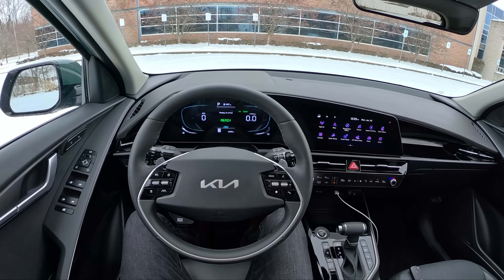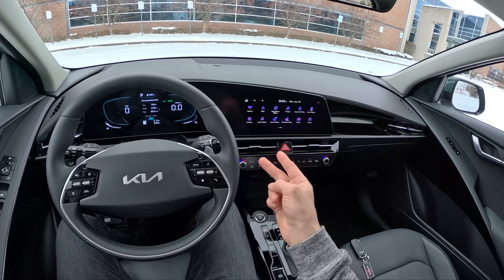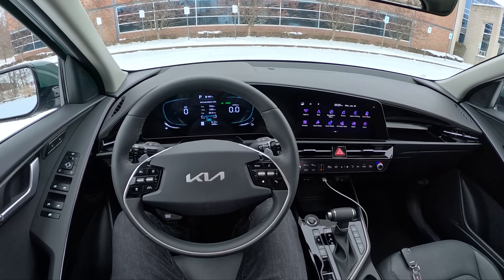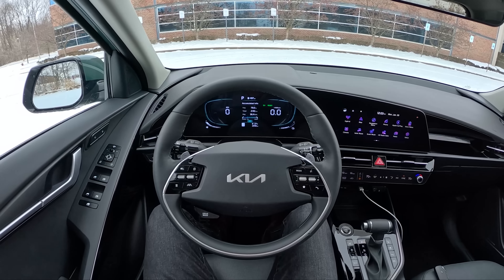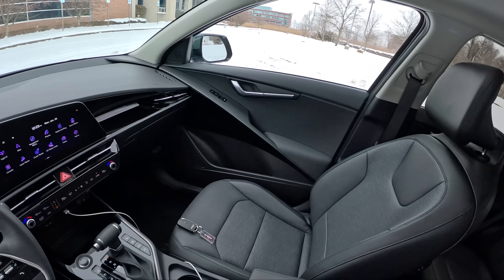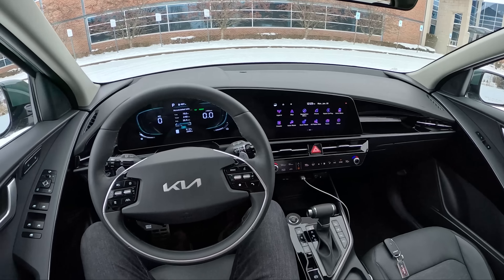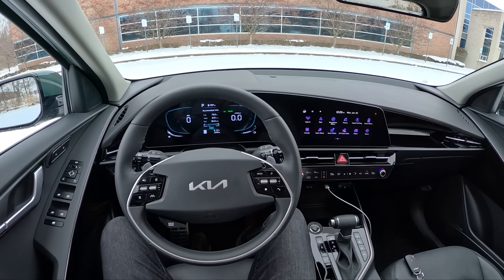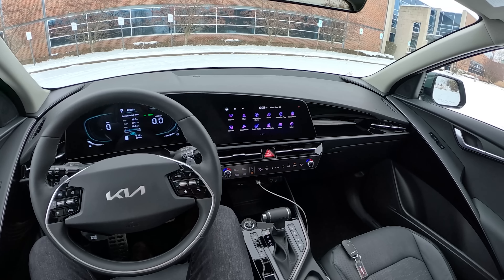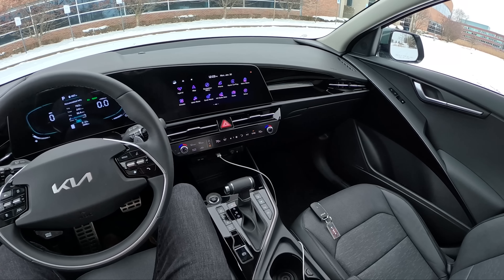Today we're driving the all-new 2023 Kia Niro Hybrid. The Niro is available as a hybrid, a plug-in hybrid, and an EV — in this video we're focusing on the SX Touring, the top trim, which comes in just over $36,000. You can get into a base model LX for just under $28,000, so pretty affordable, kind of in line with the new Toyota Prius pricing. We have a 1.6-liter naturally aspirated four-cylinder and a 42-horsepower electric motor that combine to make about 139 horsepower and 195 pound-feet of torque, mated to a six-speed dual-clutch automatic transmission.